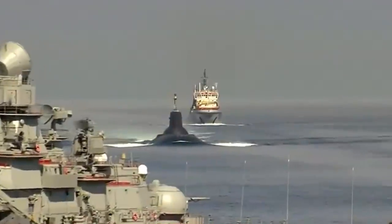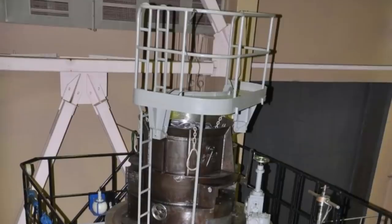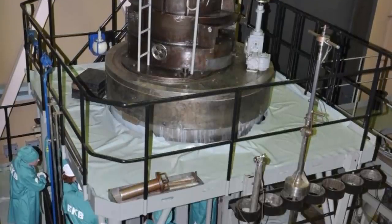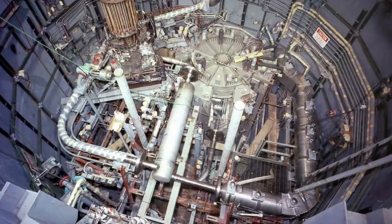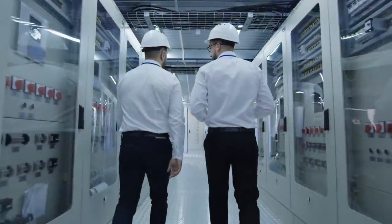It is fed by a pair of OK-650 nuclear reactors. Each produces 190 MWt of heat energy. Producing that amount of energy on land would require about 2 million 200-watt solar panels.